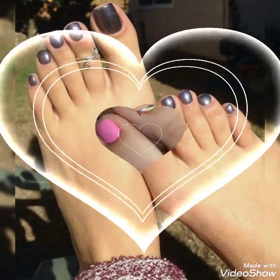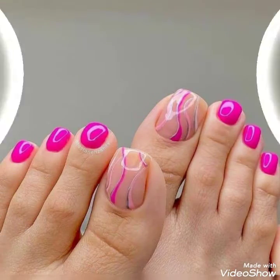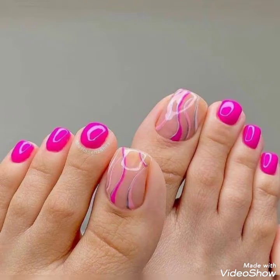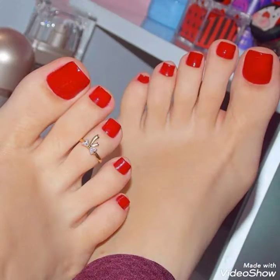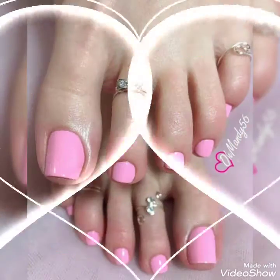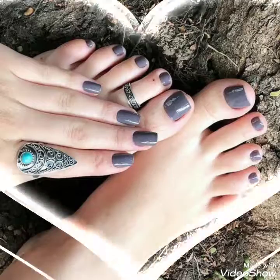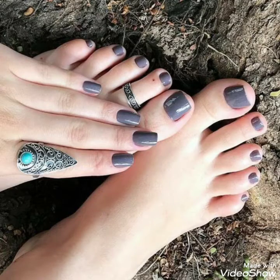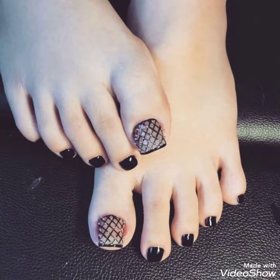Hello friends, welcome back to my channel Fashion Thoughts. I hope you are doing well and enjoying the best conditions of health. I am back again with more stylish and beautiful fit angle nail designs for those stylish girls and ladies who like this beautiful and stylish collection.